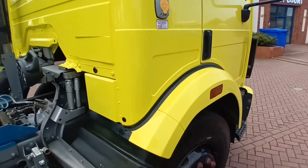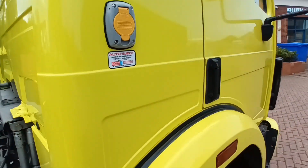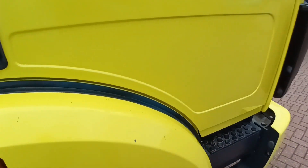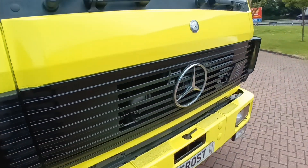Not a single spot of rust, not a scratch — as good as you can possibly find. Literally museum quality condition.